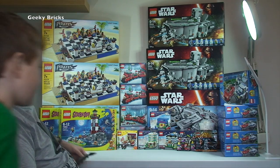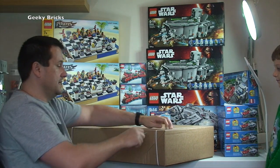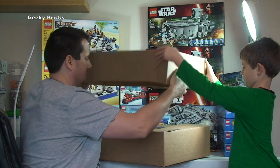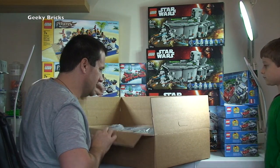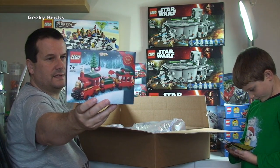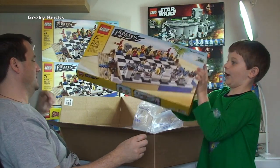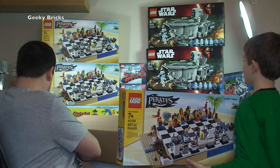Next box is a big heavy one from Lego Shop at Home. Inside we have another exclusive 2015 winter set, two more Lego series 14 monster minifigures, and another Pirate Chest set — that's four Pirate Chest sets now.